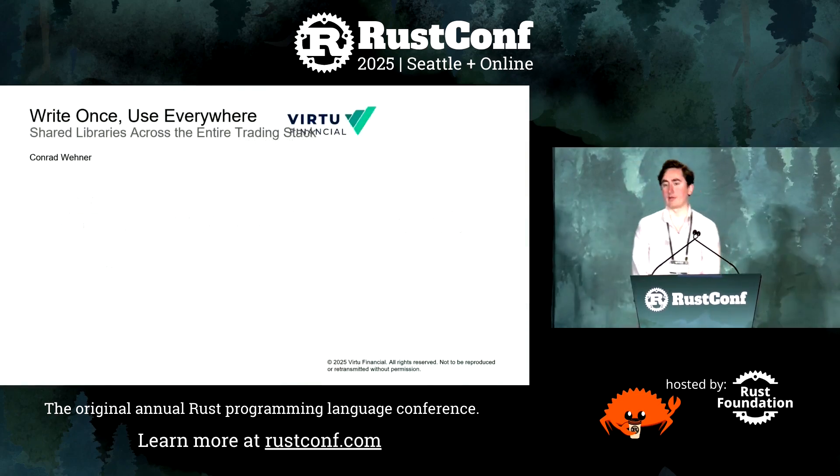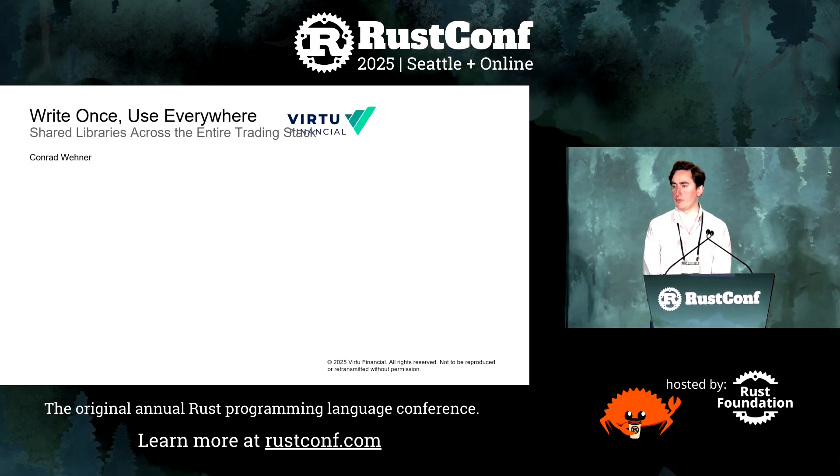I'm Conrad Wehner, a trader at Virtu Financial. We're a global quantitative trading firm. We make markets in a lot of different asset classes. As a market maker, we're always standing ready to both buy and sell securities at the appropriate price.